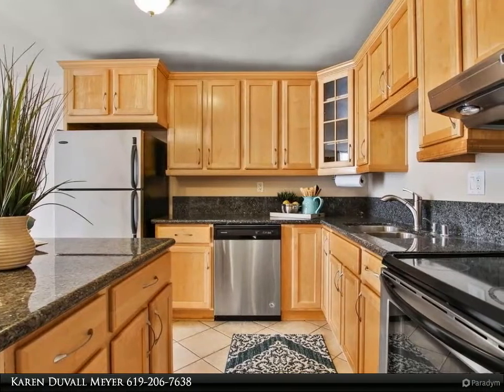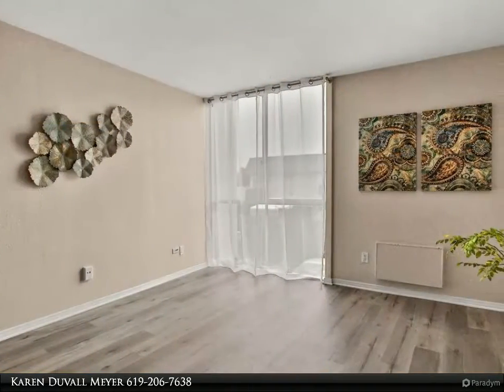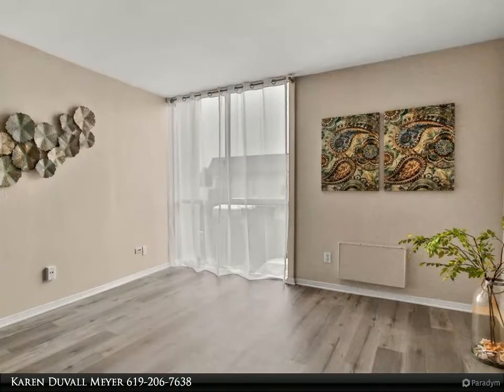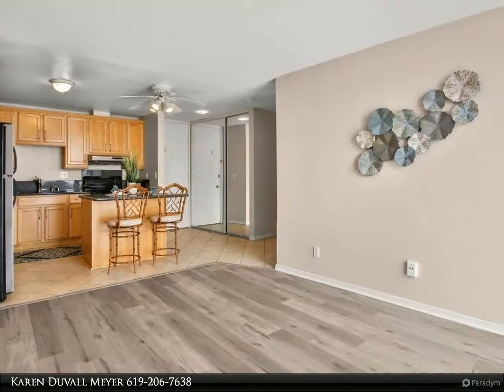Light and bright updated condo at Pacific Isle. The kitchen has plenty of cabinetry, granite counters, stainless appliances, and an island with breakfast bar. Popcorn ceilings have been removed. Large bathroom with new vanity and fixtures. Ample closet space plus storage.